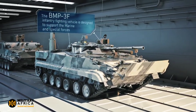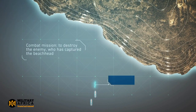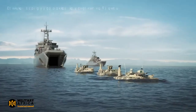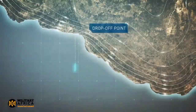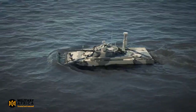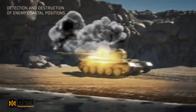The BT-3F has been used to transport troops across the Dnipro River, which is a major obstacle for Russian forces. It has also been used to transport troops to Snake Island, a strategic island in the Black Sea, and to evacuate Russian troops from areas that are under attack. It is a highly mobile and versatile vehicle that can be used in a variety of roles.